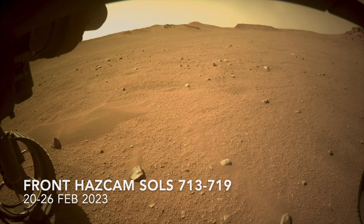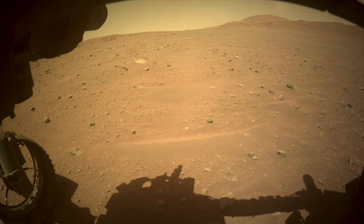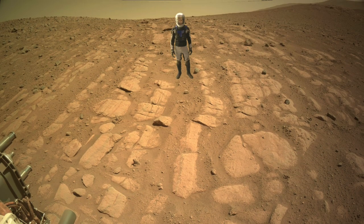Perseverance recently completed what amounts to a mad dash for a Mars rover, driving for seven sols in a row, covering nearly 1,200 meters to reach this intriguing terrain after two well-deserved sols off. Here's Mars Guy for scale.